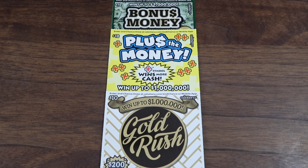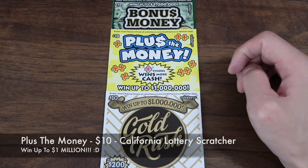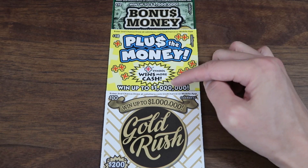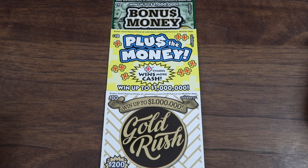What's up everybody? How are you doing today? My name is Kef and today we are gonna play these three $10 tickets from the California Lottery. We have Gold Rush, Plus the Money, and Bonus Money — each a $10 ticket with a jackpot of a million dollars. I'm playing this for group buy number 35, round number 16. This is part two, our final tickets for round 16. We only have $2 in wins so far, going toward round 17. Let's see if we can win something big and give us more of a fighting chance. Let's go!